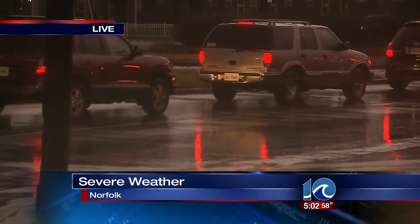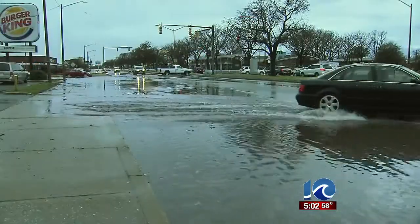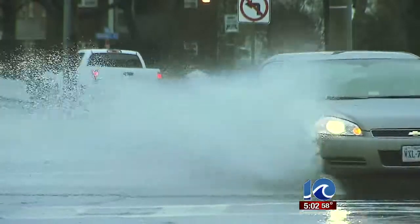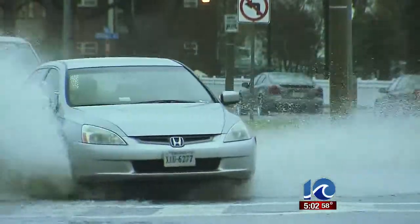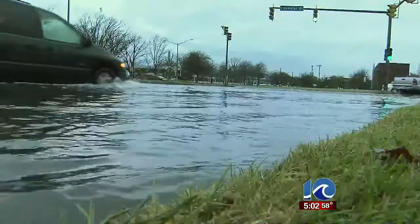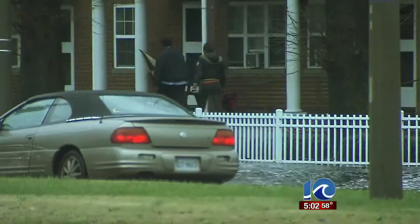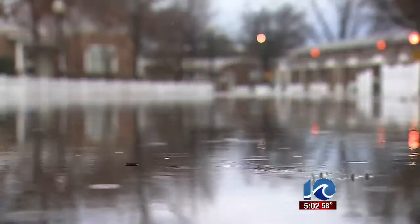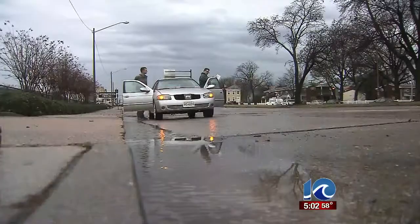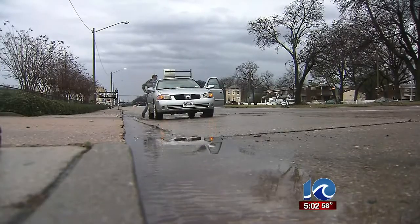I want to turn back time a little bit and show you what things looked like just after that earlier storm came through. You can see it really flooded the streets here at this intersection. It made for very tough going for the afternoon commute. Good news is that it's the day after Christmas, and we didn't have that many people on the roads. A normal day, we would have had much more traffic during rush hour, so that was the bright side, but we did see several cars get stuck as that water came down.